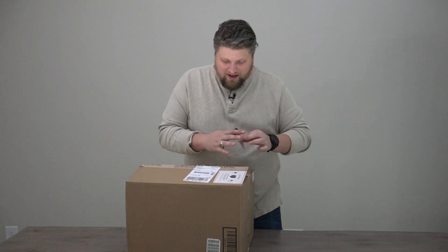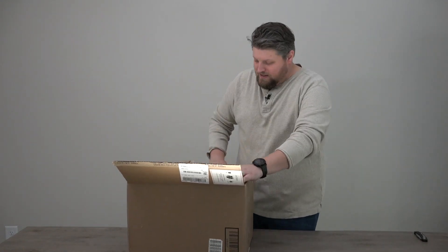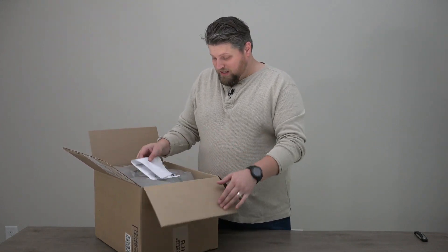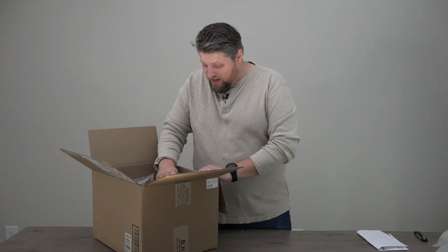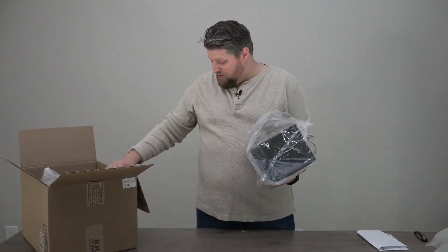Super safe cutting towards myself, I know. All right, we're inside the box. Let's see what we got here. I'm sure you guys can already guess, especially if you kept up with the poll, what camera and gear I'm unboxing here. So let's get all this stuff out of the way. I got quite a few things in here.